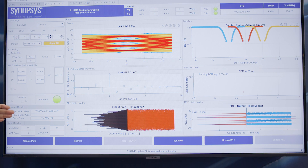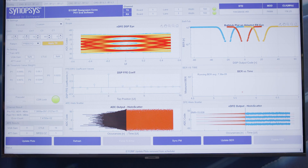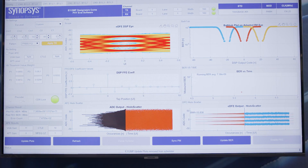You can see the bathtub plots on the right-hand side, and we are also showcasing the ADC output histogram scatter and the post-DSP histogram scatter. This concludes the Synapsys 112G long reach PHY demonstration with the extra long reach channel.